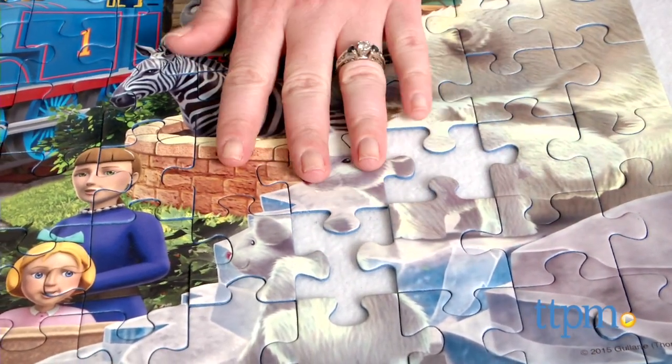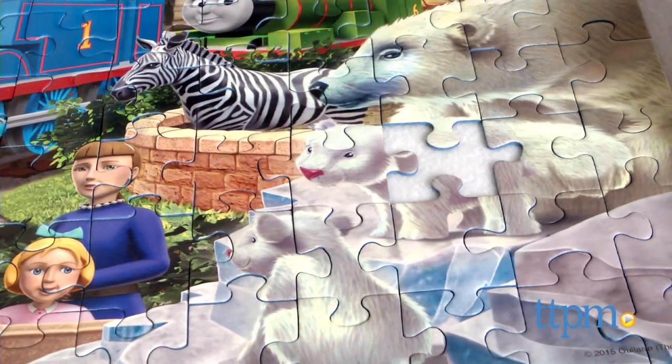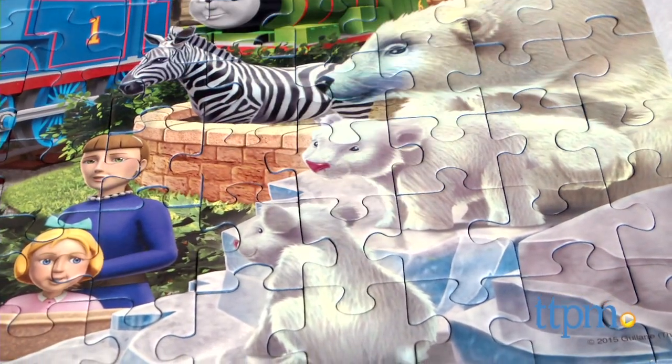It took us 18 minutes to assemble this puzzle. Thomas fans will love putting together this cute puzzle and watching the image of their favorite train engine take shape.